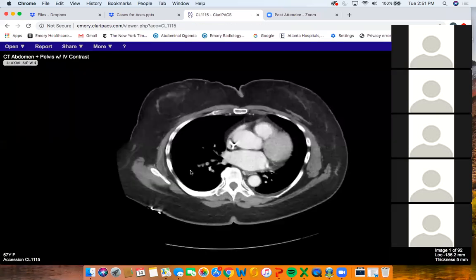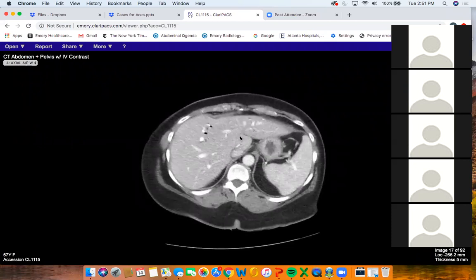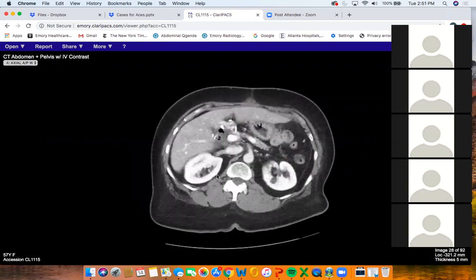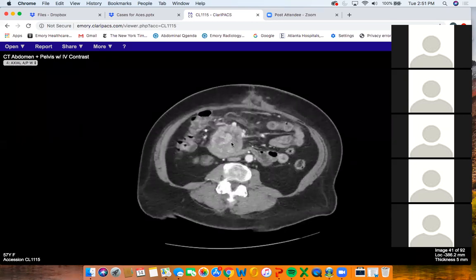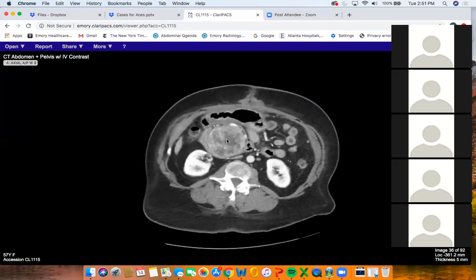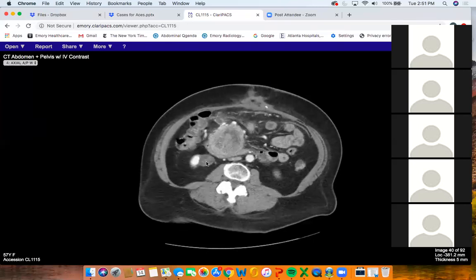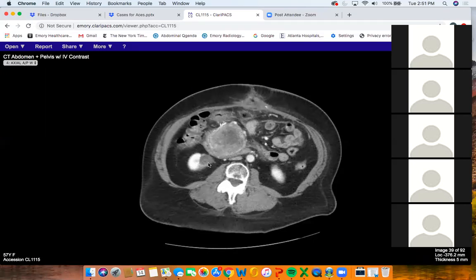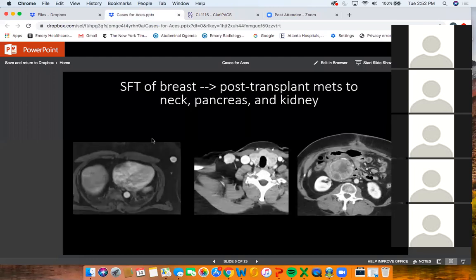During abdominal surveillance for their transplant — you can see they now have a new liver — they had a large pancreatic mass that was growing over time. This was biopsied and also came back as solitary fibrous tumor. There was also a renal mass that was ablated, and it came back as solitary fibrous tumor as well.